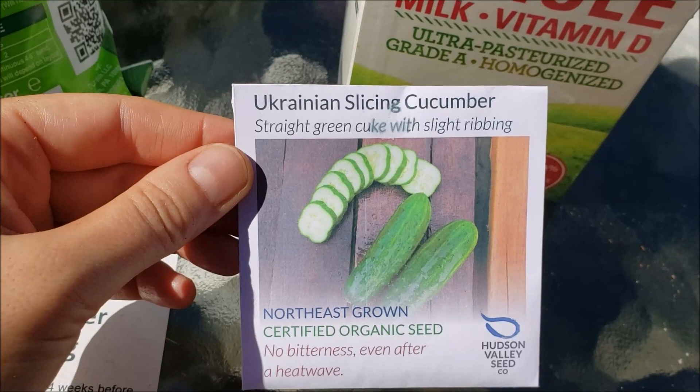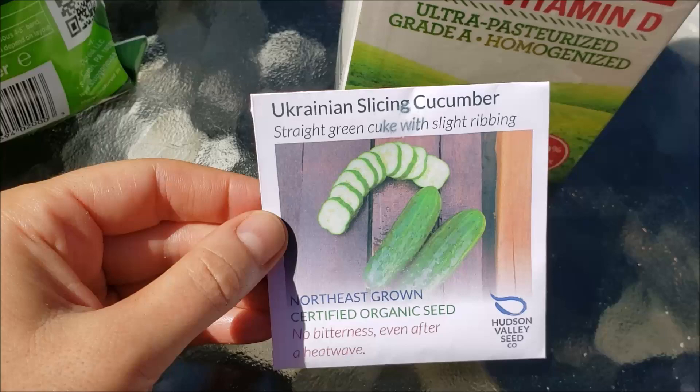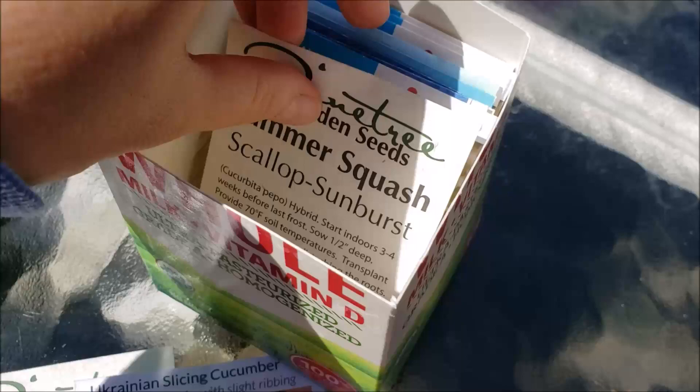Seed companies have been selling out of seeds, but I got these at Hudson Valley Seed Company. I went on their website and they say they may be restocking. So if you're still looking to buy seeds, I would just check with the seed companies — if they're saying they're sold out, just see if they're getting any more in stock. This is definitely worth buying and it's sold out right now.